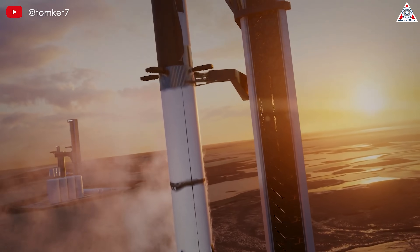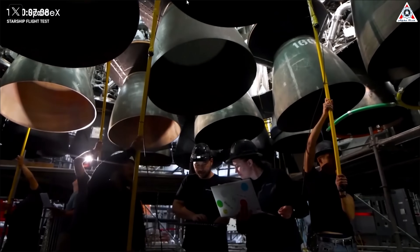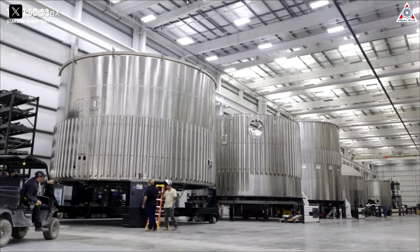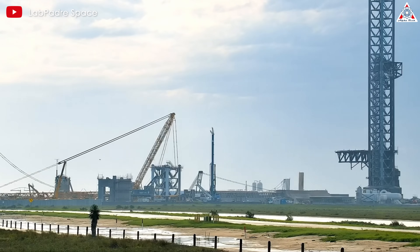Thousands of Starship launches each year — this is the extremely ambitious goal that Elon has always talked about. And if it becomes a reality, it's going to be an unprecedented achievement. To realize this unimaginable goal, SpaceX has to do things no one has ever done before, revolutionizing rocket launch infrastructure.